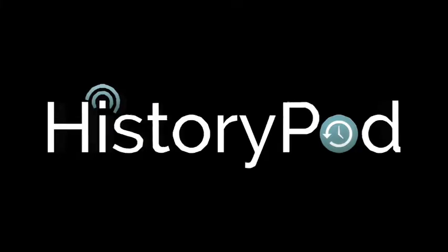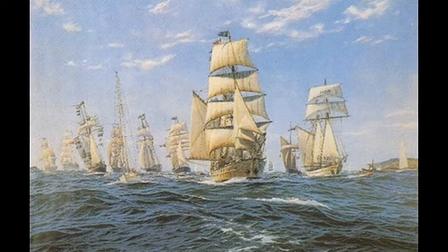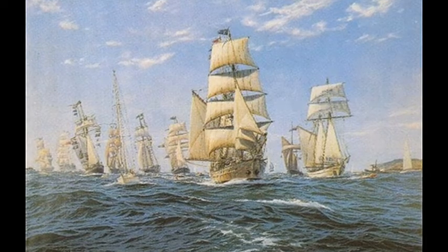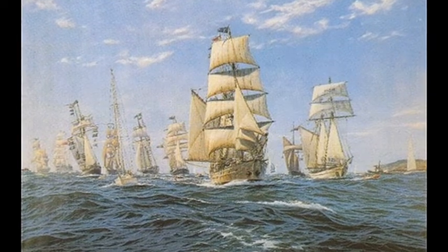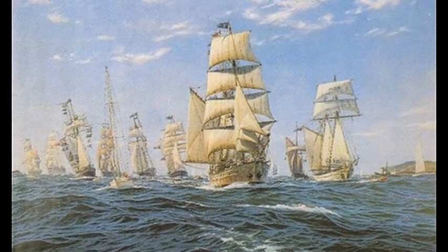Hello, and welcome to HistoryPod. On 13 May 1787, the eleven ships of the First Fleet set sail under Captain Arthur Phillip from Portsmouth in England to establish a penal colony in Australia.